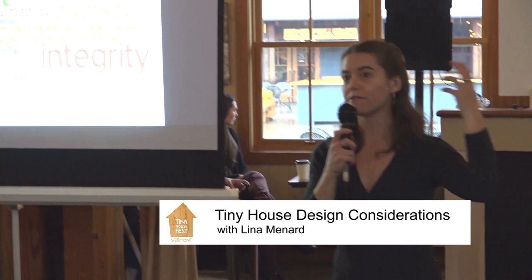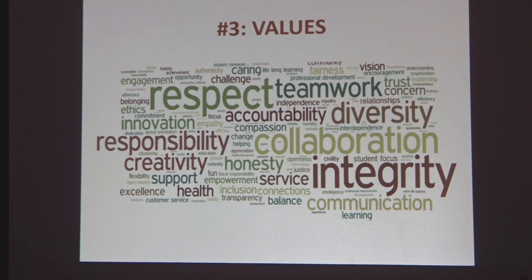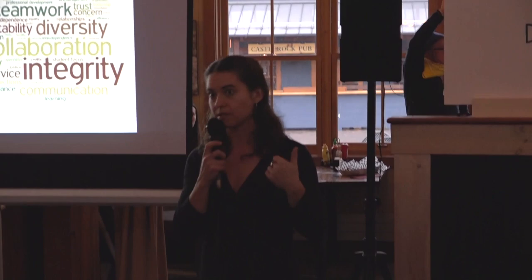Then we can think about our values — the things that really matter to us. Do we want our space to be simple? Do we want it to be cozy? Do we want it to be serene or colorful, a place that makes us feel comfortable or enlivened? Thinking through what we value, what we want our home space to create and inspire in us — that's what the values lens is all about.